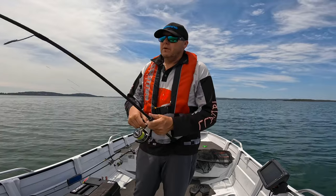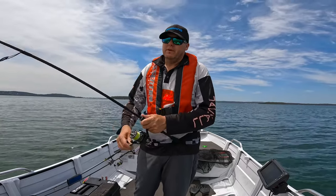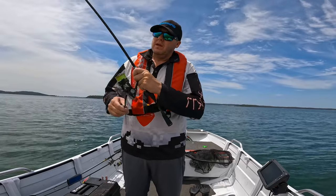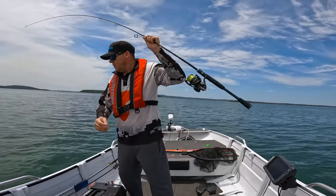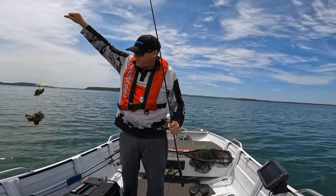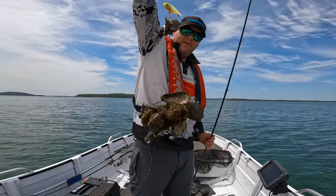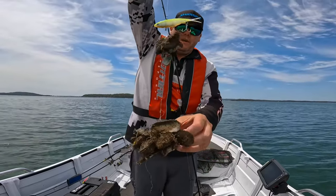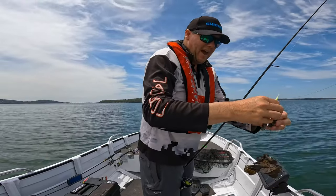I've pulled up just a clump of stuff off the bottom. Normally I'd just shake this off but I'm going to wind it in just to give you a look at it - to give you a better idea of what's actually down the bottom. Feels like just a lump of cockles. So that there, besides someone's line tangled up in it, is what's down the bottom. They're just shells - you can see there's cockles that the fish have eaten. That holds little bait fish, and in turn those little bait fish bring in the big fish.